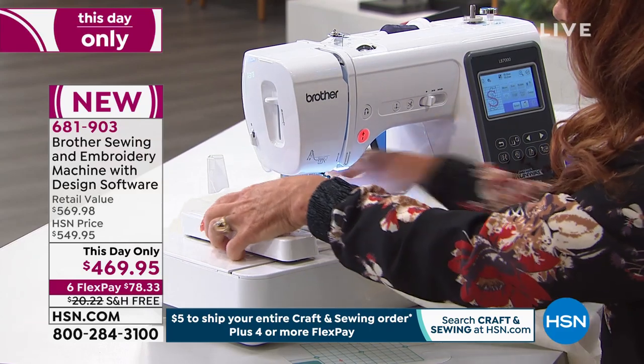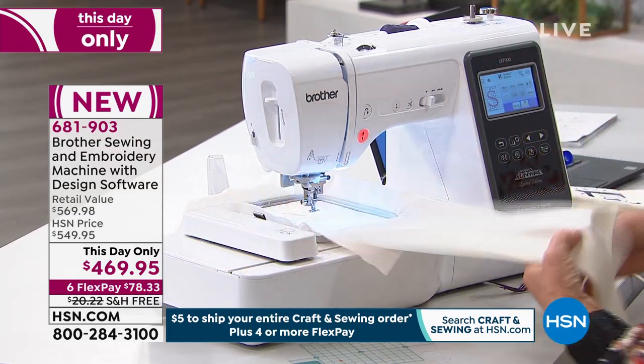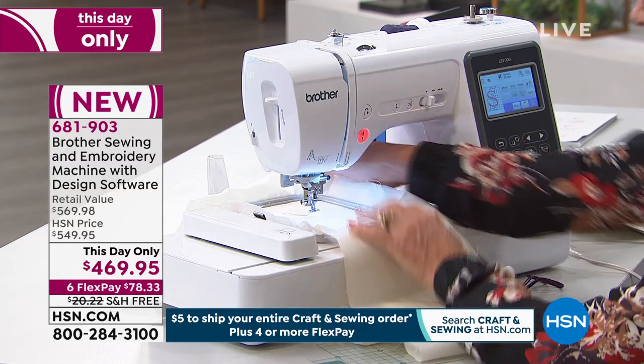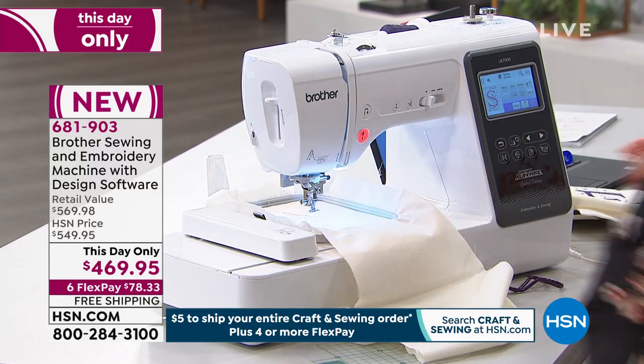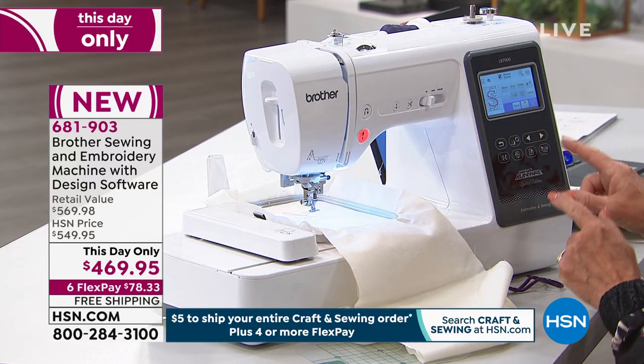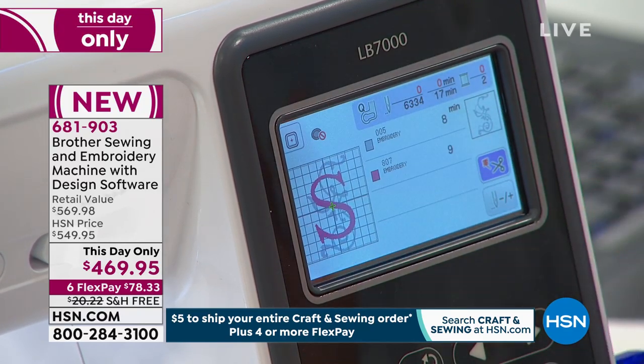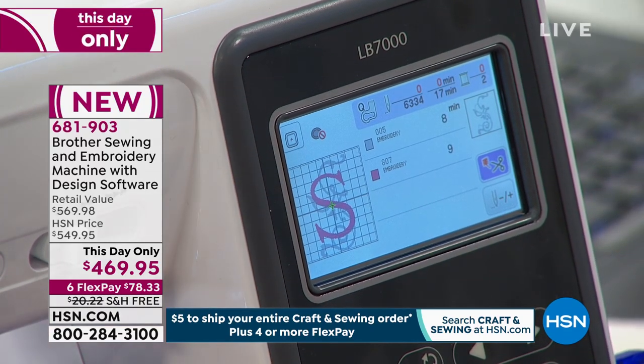Kim, our assistant from Brother, who's done most of these samples, along with Denise — they've worked so hard to help us get all these shows together. It's a great team from Brother. So the first thing we're going to do is say, let's do it just like it is. I love it. It's great. And it's ready to go. So while this is stitching, I thought we'd go over to that machine.